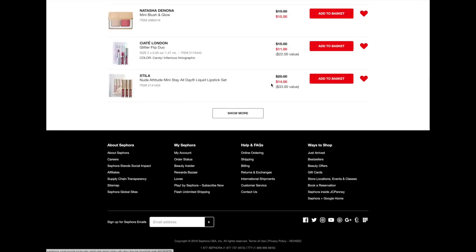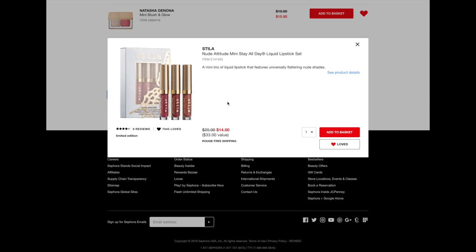Next up is the Stila Nude Attitude Mini Stay All Day Liquid Lipstick Set. These are all nude shades, so I think that is a really good thing for someone who doesn't like those more bold shades. The Stila liquid lipsticks are probably in my top five for liquid lipstick formula. They don't get ultra drying the way that the Kat Von D ones do, but they're not so mousse-y that they don't set either — they're kind of a nice in-between. These are on sale for $14 for the set of three, which I think is a really nice price. They are minis, but I feel like sometimes the mini is a better value because often you just don't ever go through a full-size liquid lipstick, so this way you can try three different shades for $14.